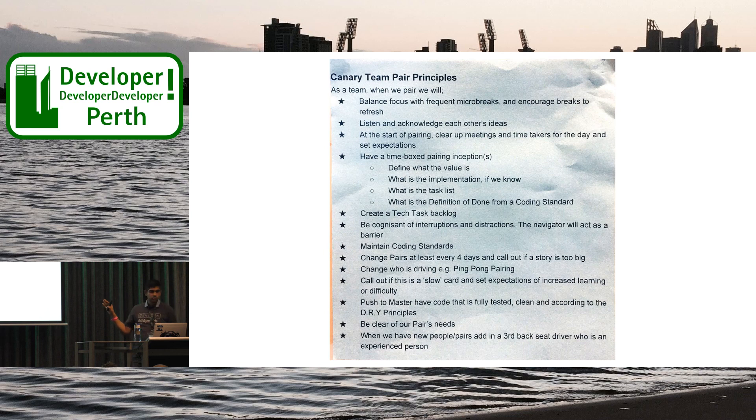The way we came up with these pairing principles was — after some time when we saw that the team dynamic wasn't too healthy — we sat all the developers down for about an hour in a meeting room. We asked all the developers, before they came, to think about what were the most important things that would help create a safe space for pair programming. When we came into that room, each with their points, we all sat around the table and negotiated those pairing principles, which helped create a safe space. We actually stuck these around the room in clearly visible positions to encourage that safe space.